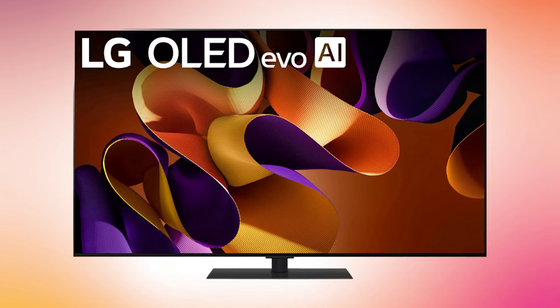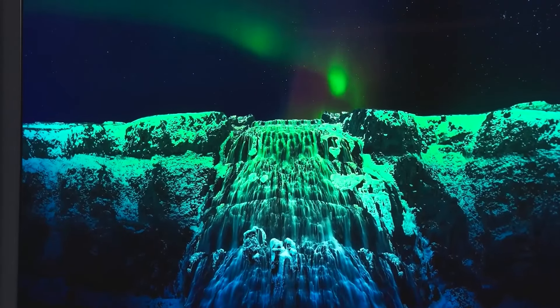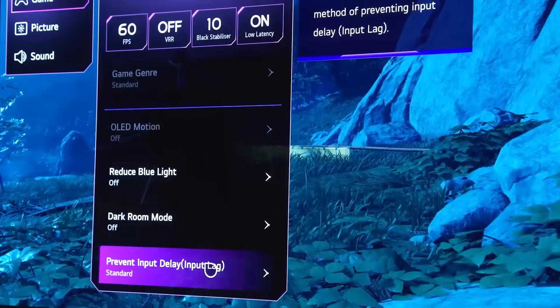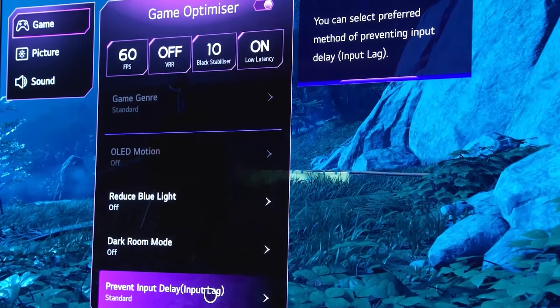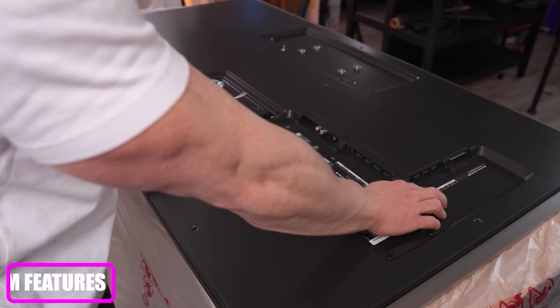However, do note that the G4 has an expensive price tag, which may not be ideal for users who are on a budget. The G4 is an exceptional choice for anyone seeking top-tier OLED performance, sleek design, and premium features.